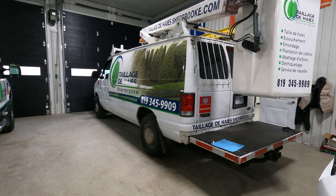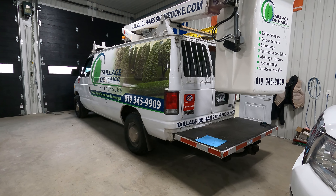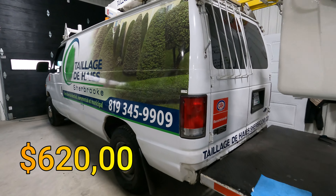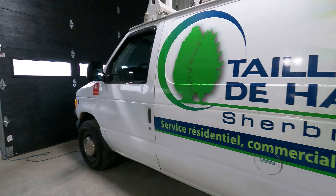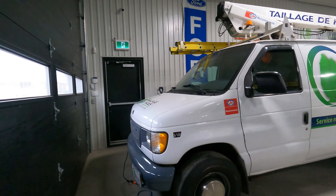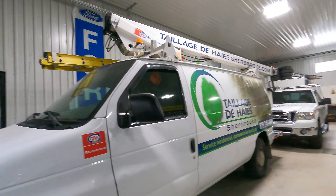That's the E-350, that's a year 2000. That one there costs us $620 a year for the plates on this one here. Look how clean this truck is — this truck is so clean for a truck that's over 20 years old. All our trucks are really nice because we keep them clean.